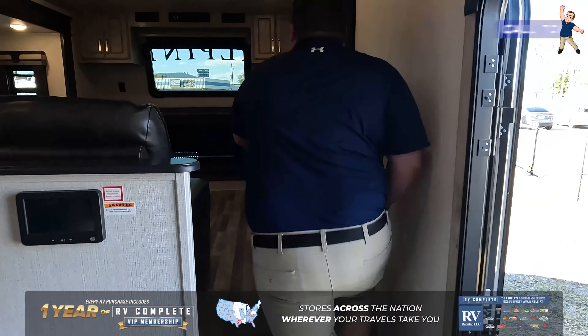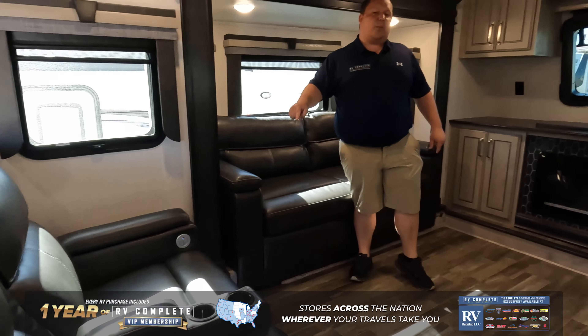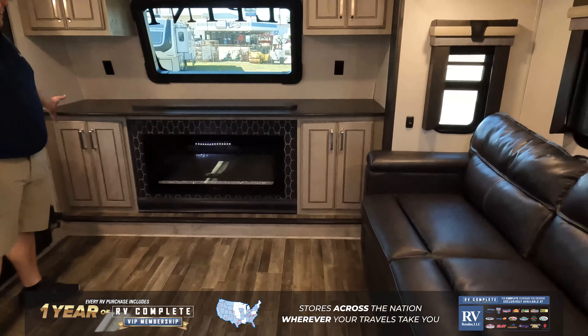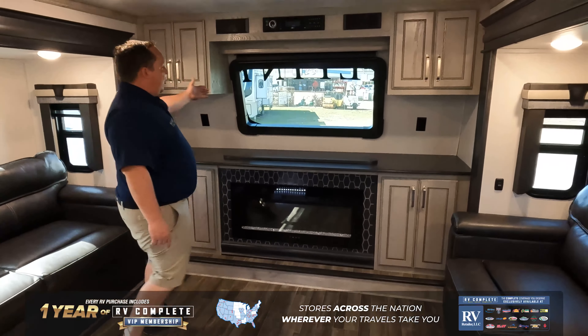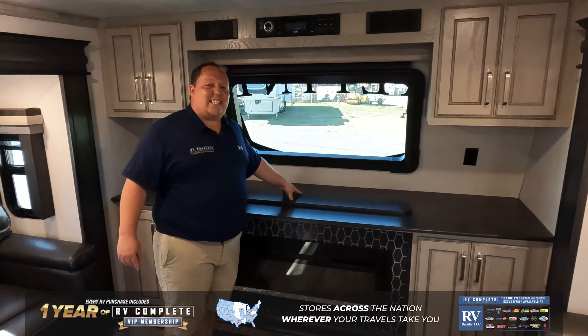Coming on down the steps here, we do have your kitchen table right there. Really nice kitchen island right here. Residential features — turkey-tested oven, turkey-approved oven. And look at this — it's an actual pantry, so you can fit all your clothes. Perfect for anybody who's looking to go full-time.